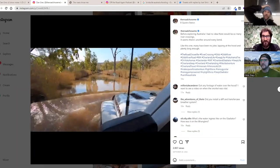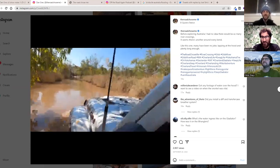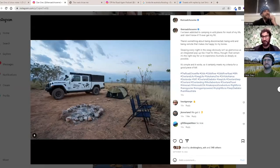I flew over there and bought a Gladiator in Australia - right-hand drive, Australian spec. I had to do that because I'm a citizen of Australia so I can't import a foreign vehicle. I also did it because nobody's really gone traveling in Australia with a Gladiator yet. Jeep over there has a very bad reputation - it's all Toyota and Nissan. I wanted to see if a Gladiator would handle the conditions and is appropriate for Australia.